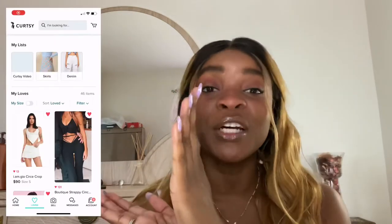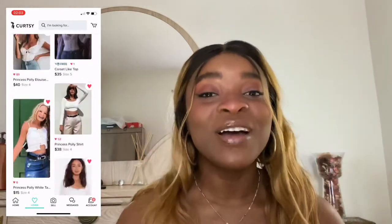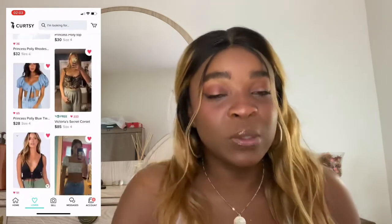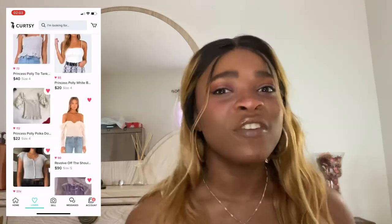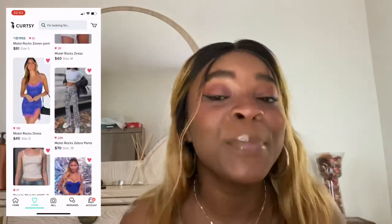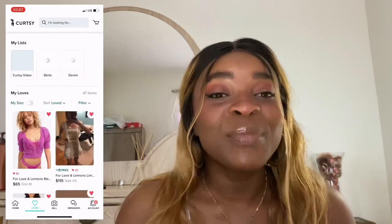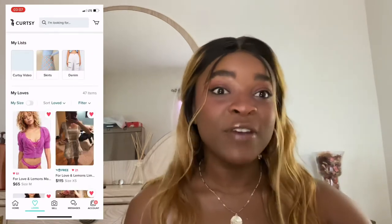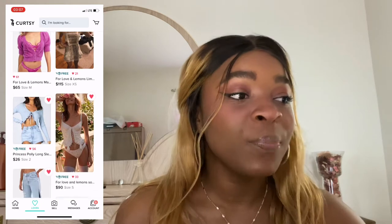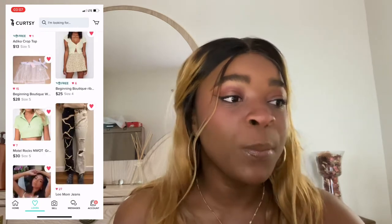Another great thing about Curtsy is that you can save pieces you really love. As you can see, these are my loves right now — I'm scrolling through them. I went through them before starting the video to get a feel for what's on the app, because it's always changing since it's a buying and selling app. My favorites include Princess Polly, Nasty Gal, For Love and Lemons, House of CB, and Oh Polly.